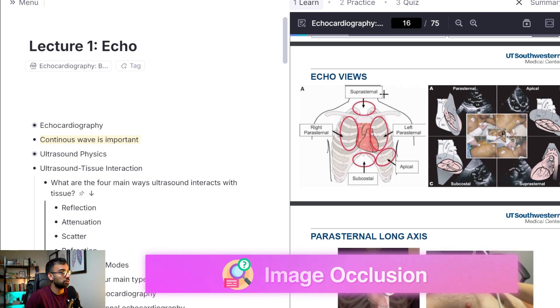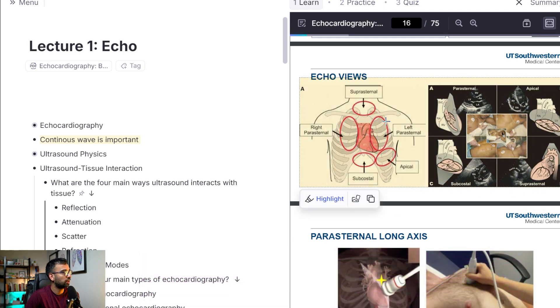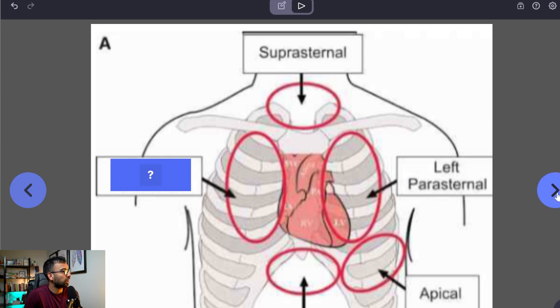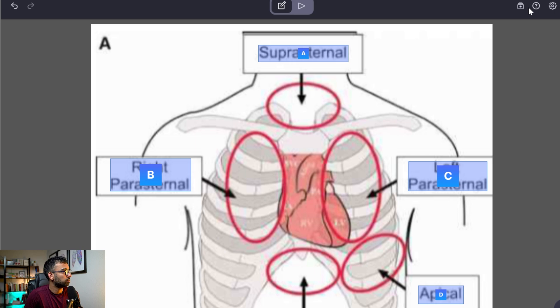Let's say I wanted to make some image occlusion cards. RemNote didn't necessarily make me any image-based cards automatically. Because I know I want this, I can highlight something and say 'make image occlusion flashcard.' I could easily click all the boxes myself, but I'm lazy — so I'll click the AI tool and see what it comes up with. AI quickly covered up all these boxes and generated five flashcards, and I can go through them to make sure I'm happy with all of them. Boom — done.